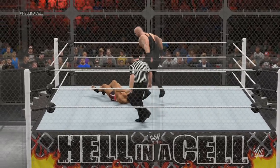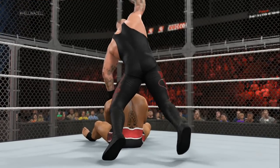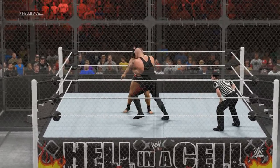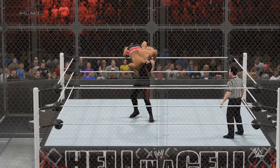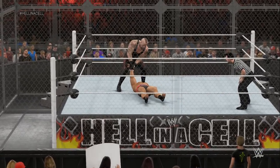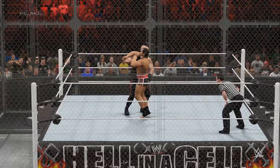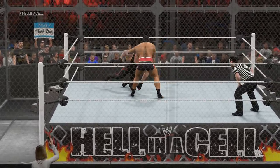Undertaker is so destructive. And something else that comes to mind with The Undertaker — how about the Hell's Gate? This is a move that brings you to the gates of Hell. Nice counter. Quick thinking to avoid that.